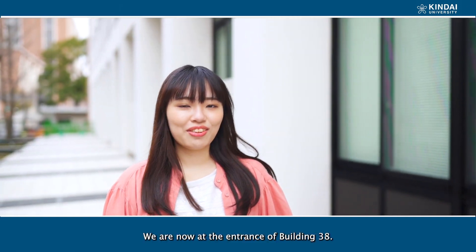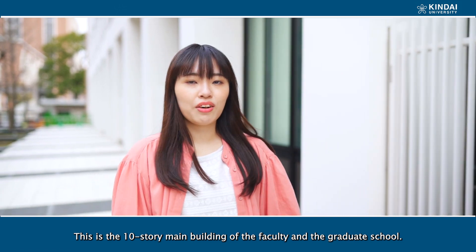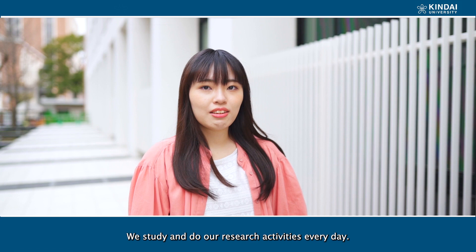We are now at the entrance of Building 38. This is the 10th story main building of the Faculty and the Project School. We study and do our research activities every day. Let's come in!